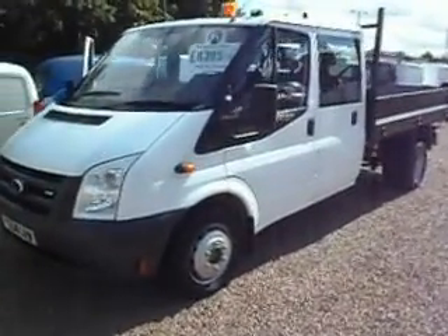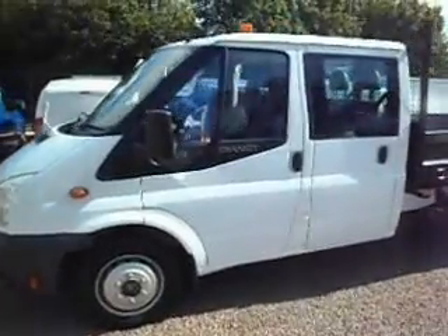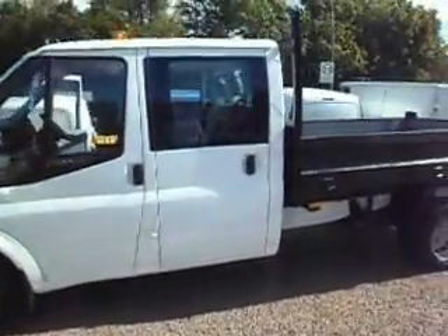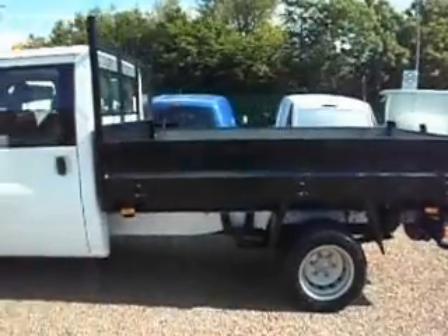Hello there, good afternoon, it's Clarkson Commercials here again. This time round we've got a 2008 on the 08 plate. It's a Ford Transit 350. As you can see, this one is a crew cab tipper.